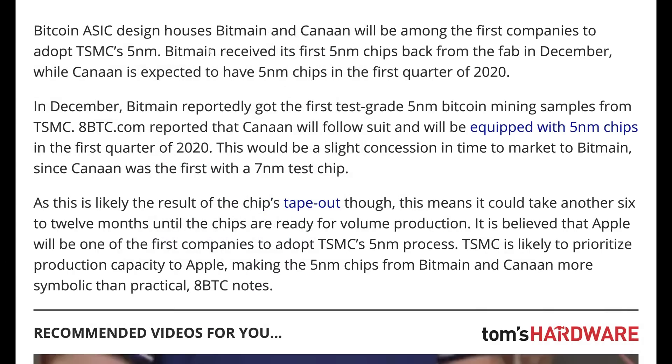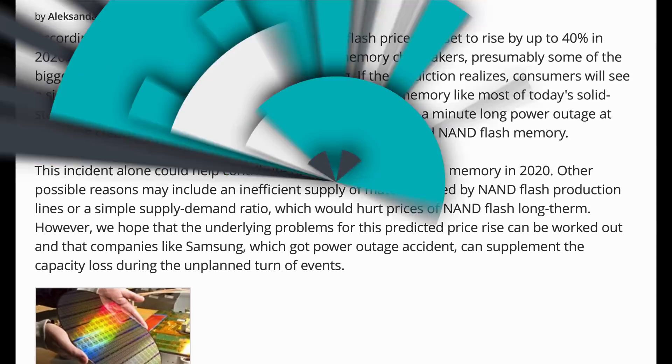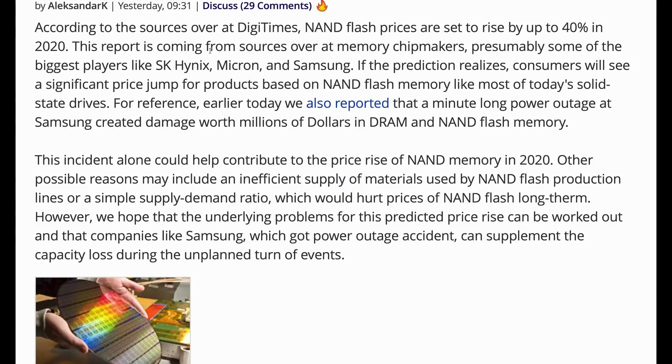The only good news is that the 5 nanometer delivery appears to be a chip tape-out, not actual volume production, which could take another six or so months. Speaking of things getting more expensive, NAND flash prices might also increase — if you've been eyeing an SSD, you might want to pick it up now. According to a report at DigiTimes, we might see a 40% increase in 2020, significantly worse than the 5% GPU price increase. When are we going to start hearing that regular RAM pricing is going up as well? Are we back at the end of 2017 and early 2018 again?